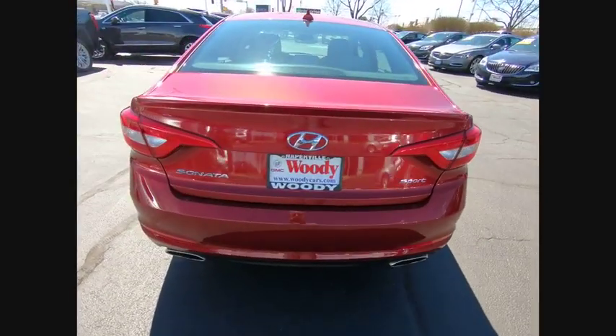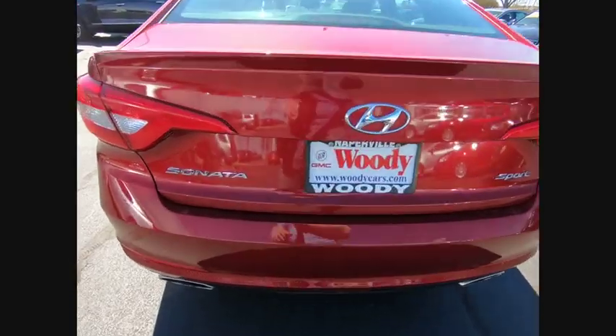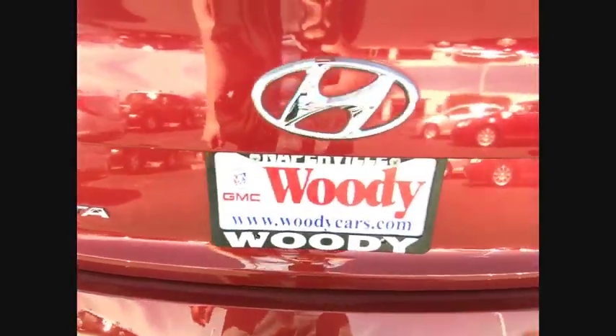Don't forget the exterior corrosion protection — a 14-step roto-dip system that provides unmatched protection for your Sonata — and is priced below $20,000.